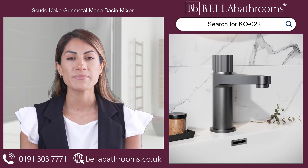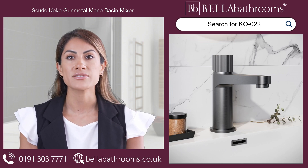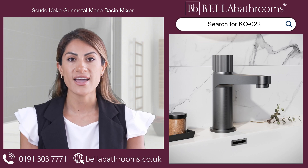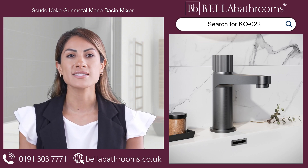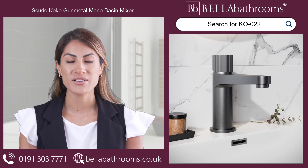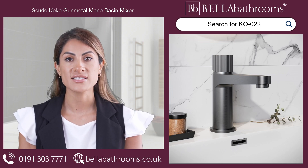The Scudo Coco Gauntletal Mono Basin Mixer Tap is an essential addition to any bathroom for those who value quality, elegance and practicality. This Mono Basin Mixer features a modern fluted handle and a perfectly rounded design, adding a touch of cosmopolitan elegance to any basin.